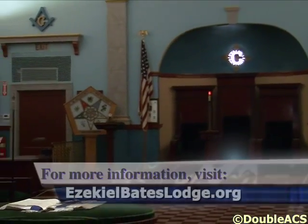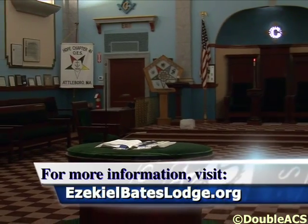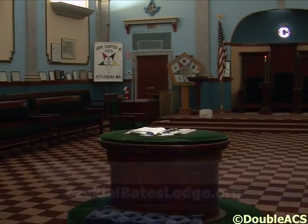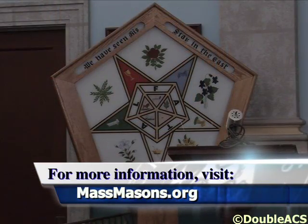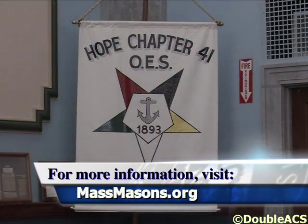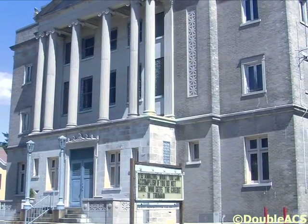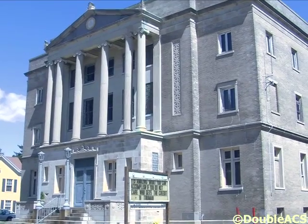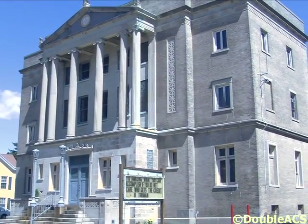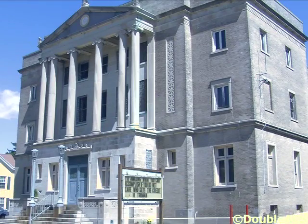We have a website — it's EzekielBatesLodge.org. People curious about Masonry in general can also go to MassMasons.org, where there's information on various Lodges in the state. When we have a major event going on, we will advertise in the Sun Chronicle. We also have a small sign out front where we put various events. A lot of times people drive by and see the announcements for the various plays that Attleboro Community Theatre puts on during the year, and between shows we'll have Masonic announcements on it.